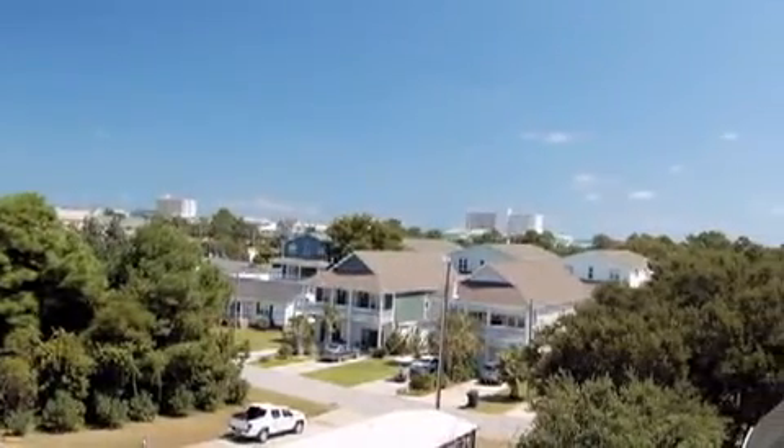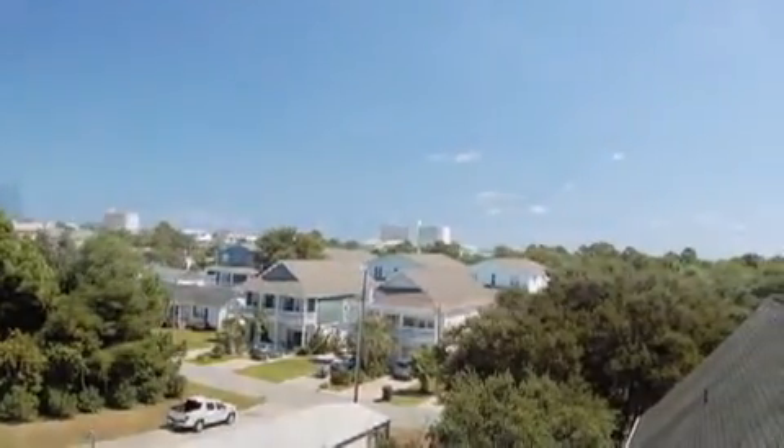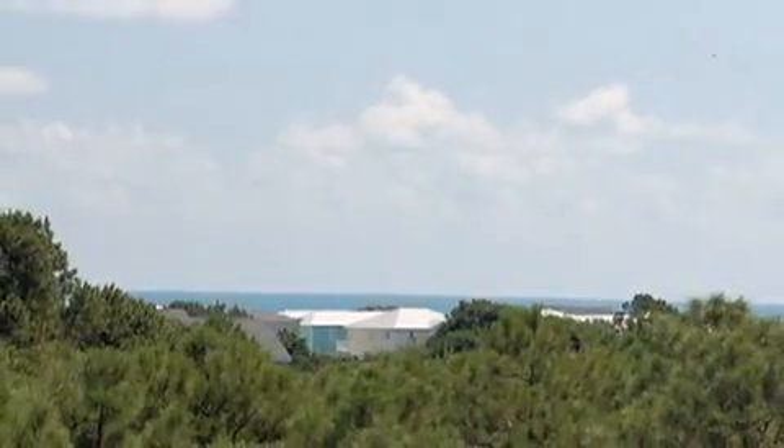The private observation deck, accessible from the master bedroom, includes breathtaking views of Curry Beach and the ocean.